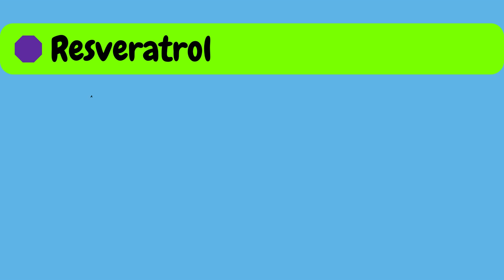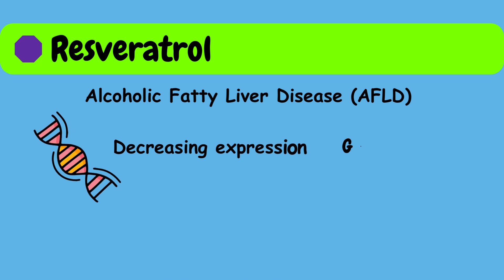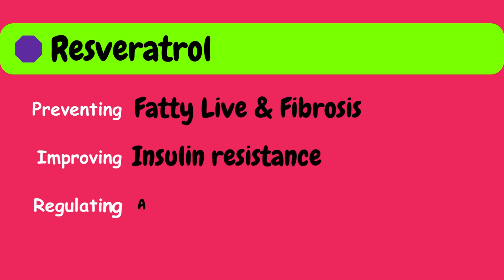It can also treat alcoholic fatty liver disease, AFLD, by decreasing the expression of genes which are involved in lipid metabolism. In summary, resveratrol has shown promise in preventing fatty liver and fibrosis, improving insulin resistance, and regulating alcohol metabolism.